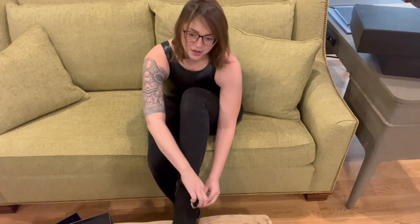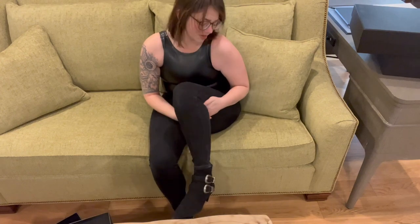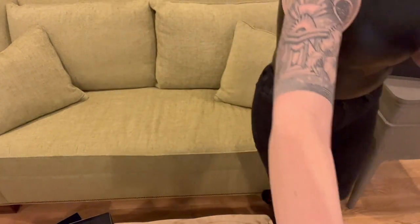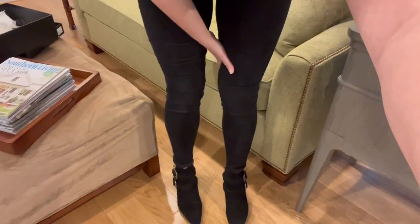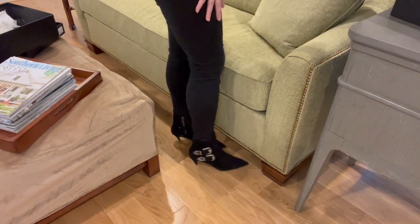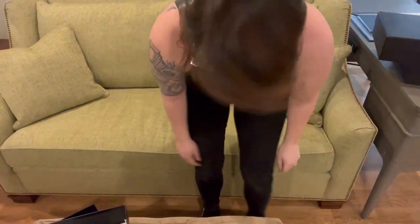I brought my black moto jacket — we're gonna do that too. These are great, I love them. Yes, yes, yes to this outfit! I'm glad I got to share this with you.